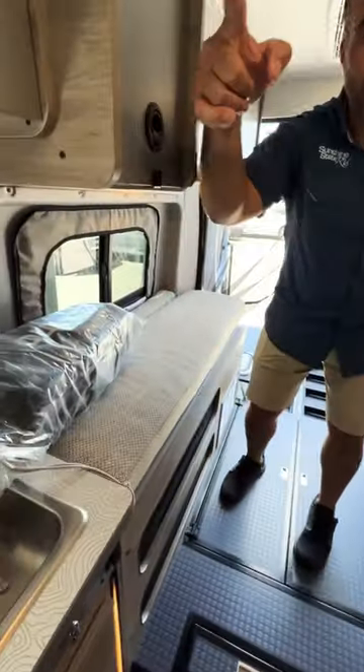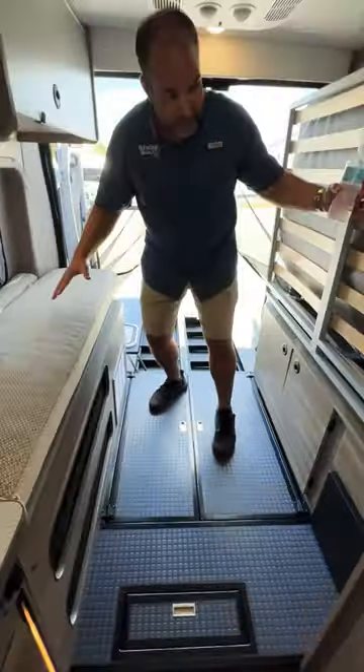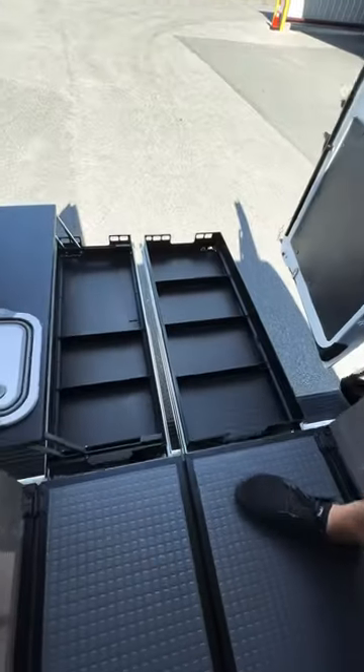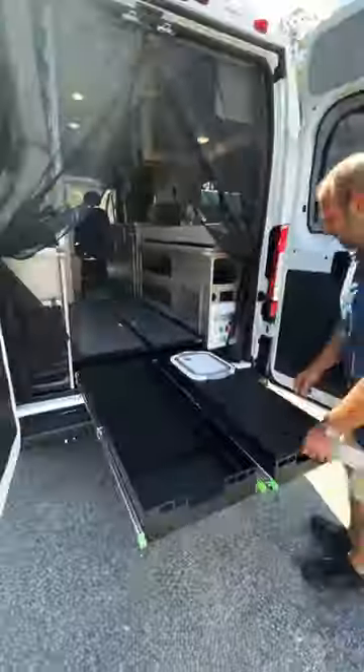This is the bed for the front — this blows up and it goes between the driver and passenger seat. This folds down to make a big bed. Check this out — these are slide out drawers that come out of the back of the coach. Very, very cool.